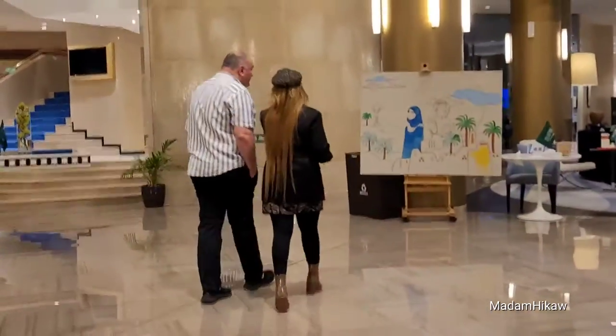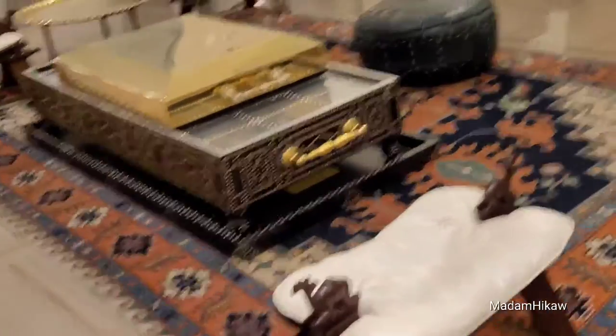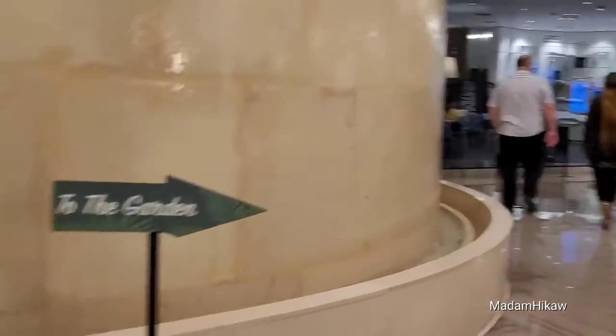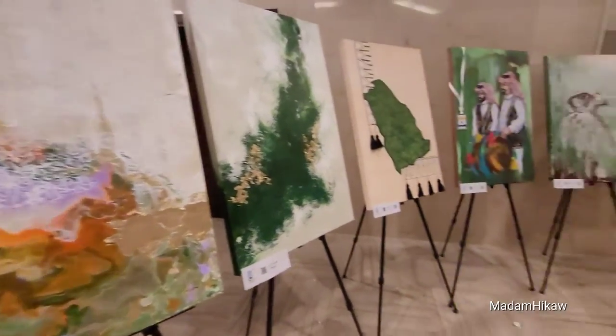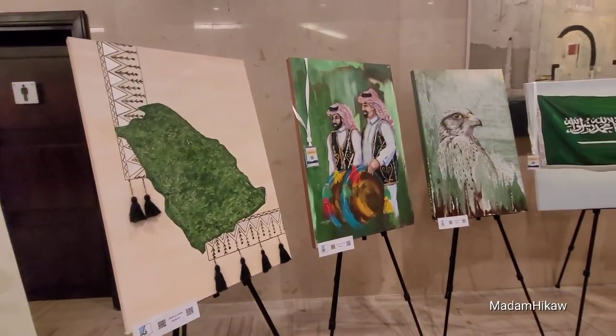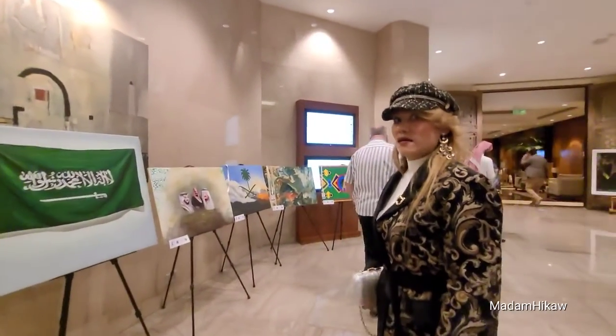So, sobrang linis talaga dito sa lemon-rile side. Napaka-linis talaga, and the garden is really vintage. Dun po tayo papasok — yung mga cream, cream na pink talaga ang kulay. And yun po talaga dapat ang painting for the 92 National Day.